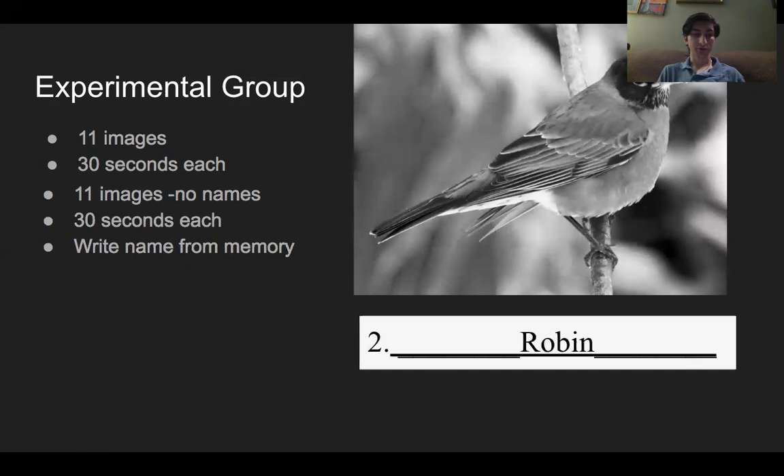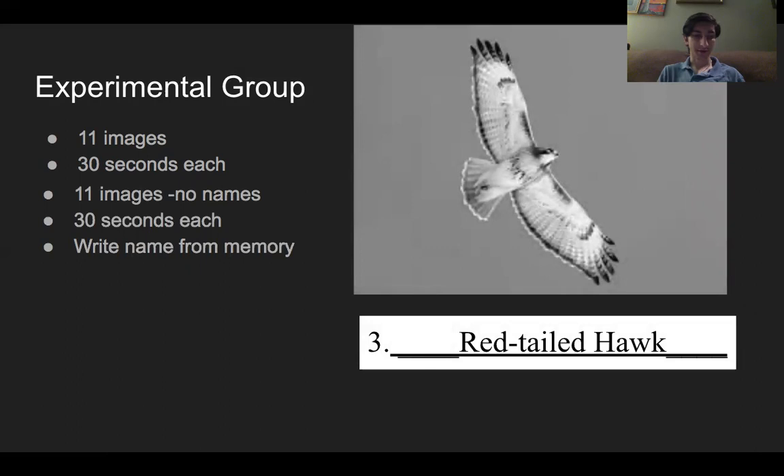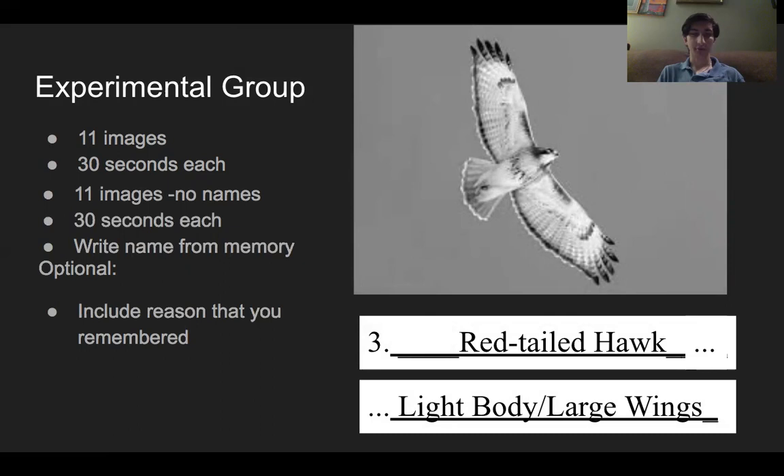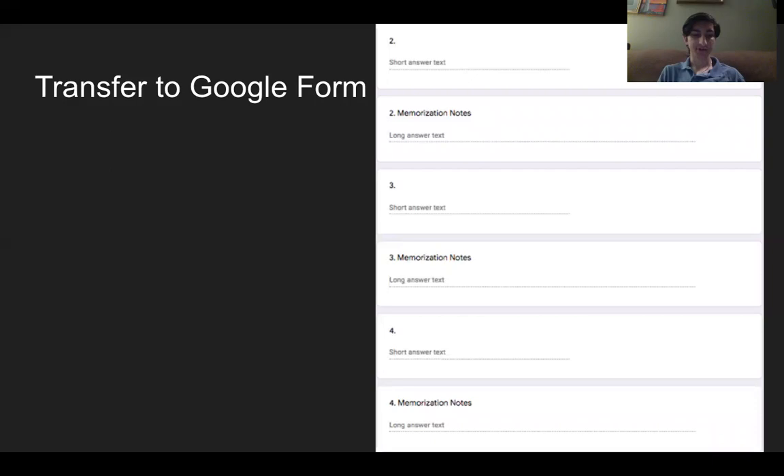After the experimental group received the same prompt as the control group to write, while the images were presented again, the common names of the bird that is on the screen, during the duration that it is present on the screen, in the space on the paper next to the number corresponding to the order at which the birds appear in the presentation, they were prompted to write down the reason or reasons that they recalled the birds' names, time permitting. When the presentation concluded, the participants of both groups opened a Google form and recorded their responses in the spaces next to the corresponding numbers from their papers. This was done so that participants could complete the study personally and from anywhere at any time that they were available, for about 15 minutes.